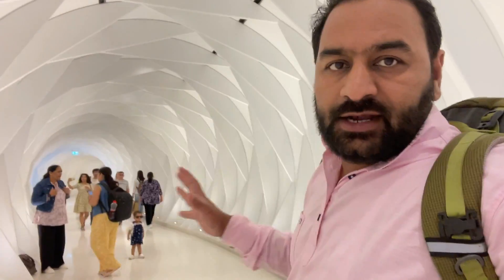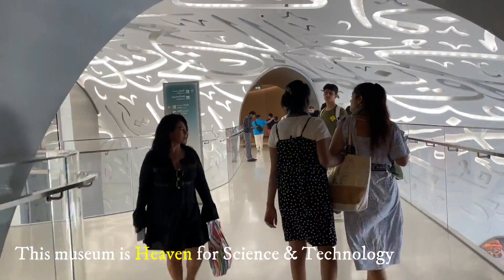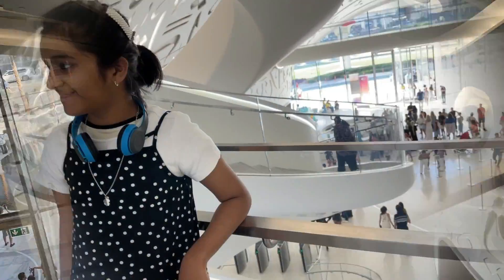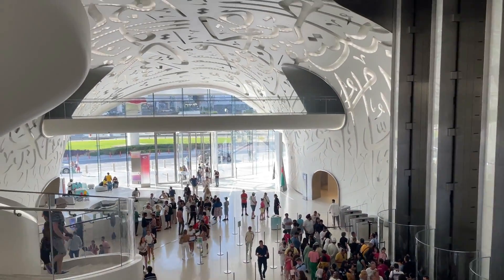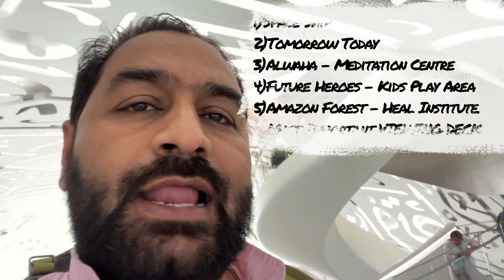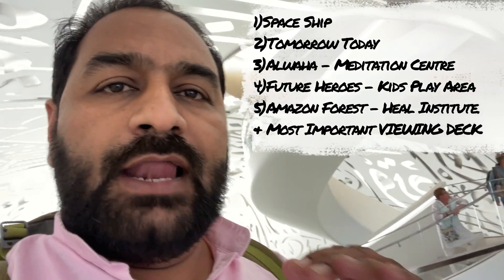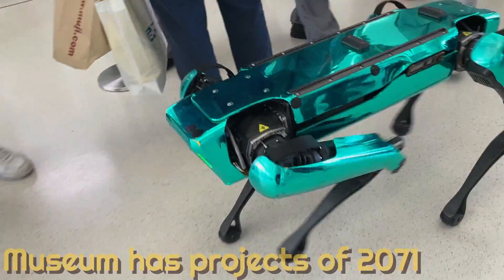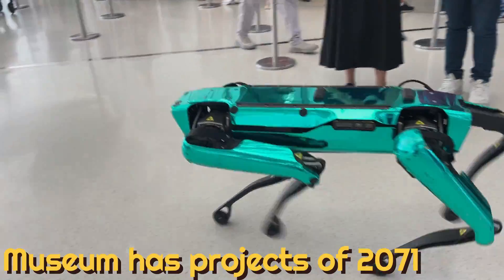This is a tunnel — there is no tunnel in the future. You will go to the future. Science and technology lovers, this museum here is heaven. This is a lobby area, and from here we'll return to the future. There are level 1, level 2, level 3 — all different subjects and concepts.